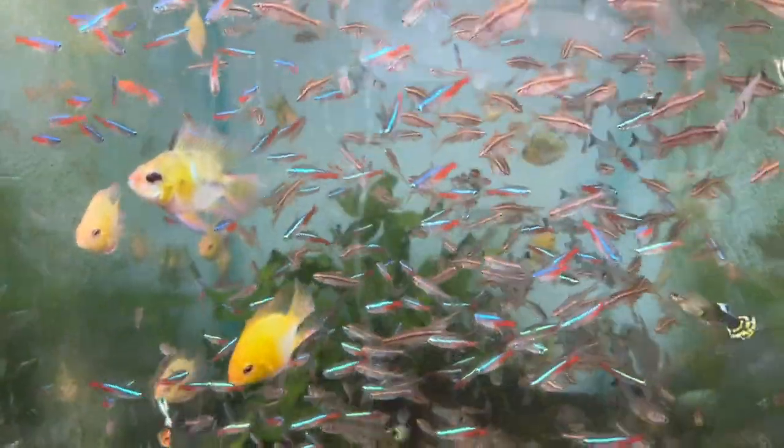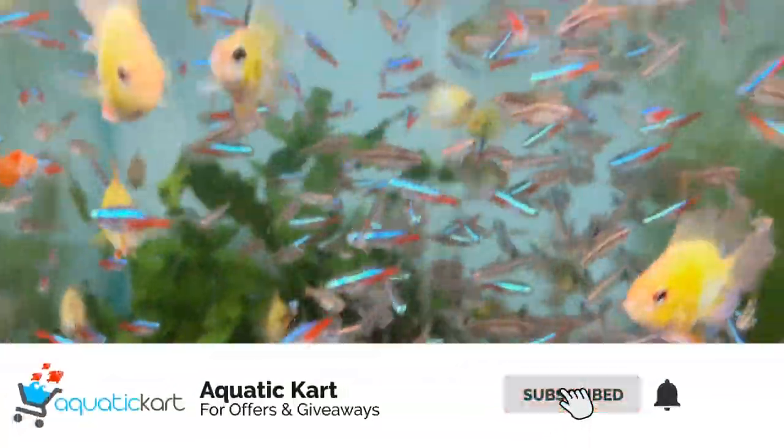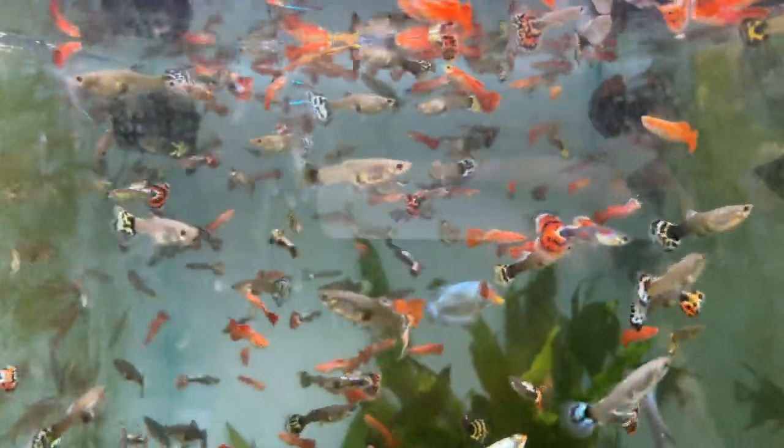These are planted aquarium fishes. Neon tetra, cherry barb, balloon ram, phantom tetra, glow light tetra. This is a guppy — male and female.